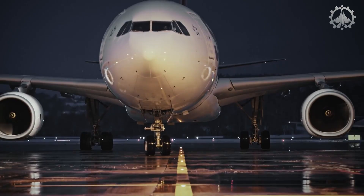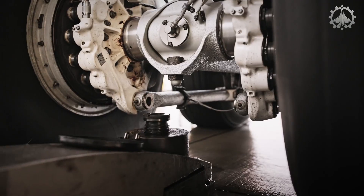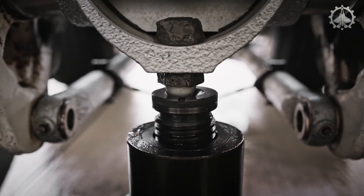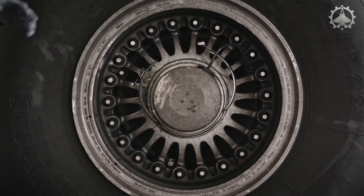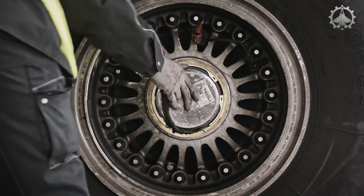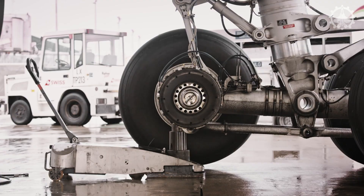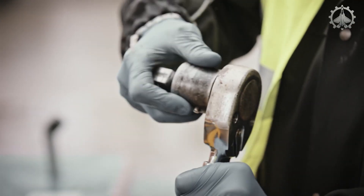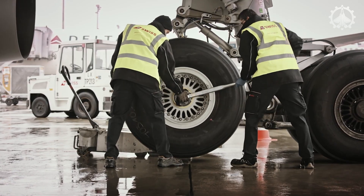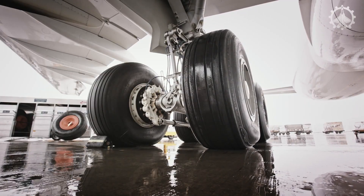Over time, the tires of a cargo aircraft wear out due to the heavy loads they carry. Replacing these tires is a complex task. The process begins by carefully lifting the entire aircraft using automated hydraulic jacks to ensure stability and safety. Once elevated, a skilled team of technicians precisely removes the worn tires and installs new ones. This procedure demands accuracy, efficiency, and strict compliance with safety protocols.